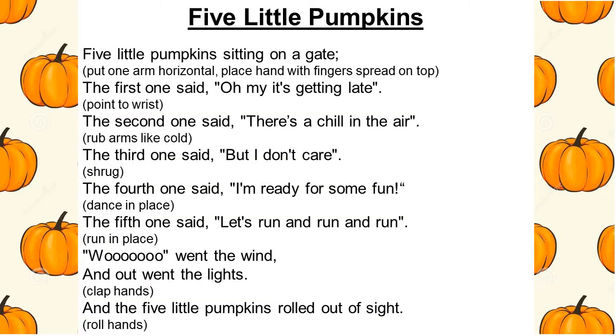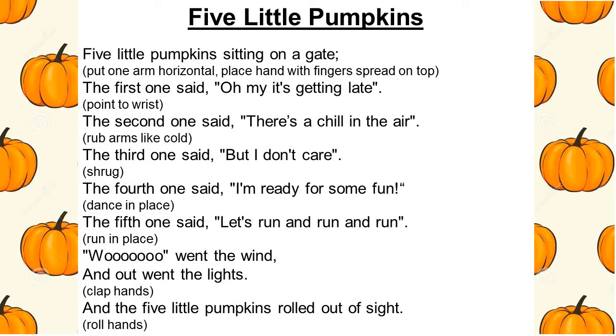Should we do it one more time with the words so you can do the words and the actions together? Okay, here we go. Five little pumpkins sitting on a gate. First one said, oh my, it's getting late. The second one said, there's a chill in the air. The third one said, but we don't care. The fourth one said, I'm ready for some fun. The fifth one said, let's run and run and run. Ooh, went the wind and out went the lights. And five little pumpkins rolled out of sight. Did that surprise you? The lights went on again?